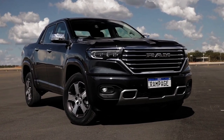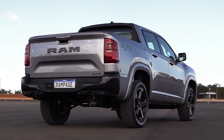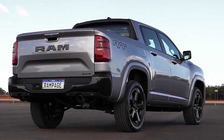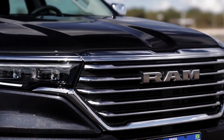The Rebel version of the Rampage showcases an off-road look featuring extensive use of black and graphite finishes on external parts. Inspired by its big brother the Ram 1500 Rebel, the Rebel version stands out with exclusive design elements such as a trapezoidal-shaped grille.